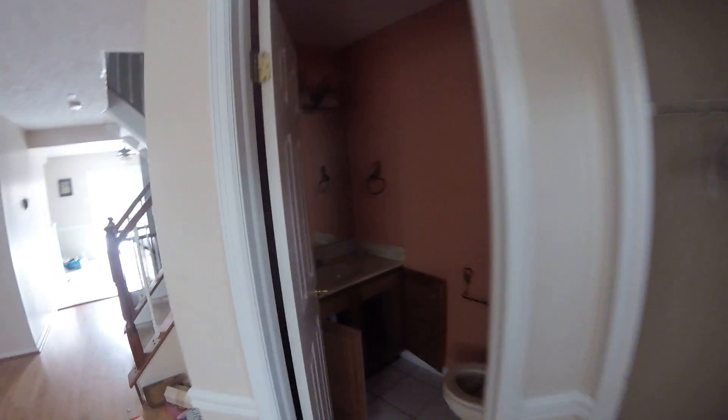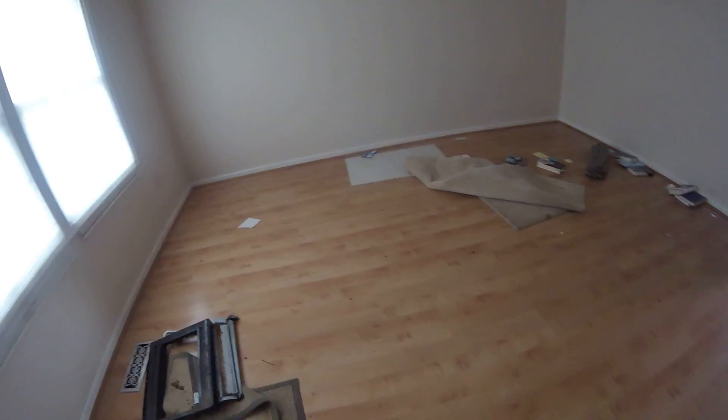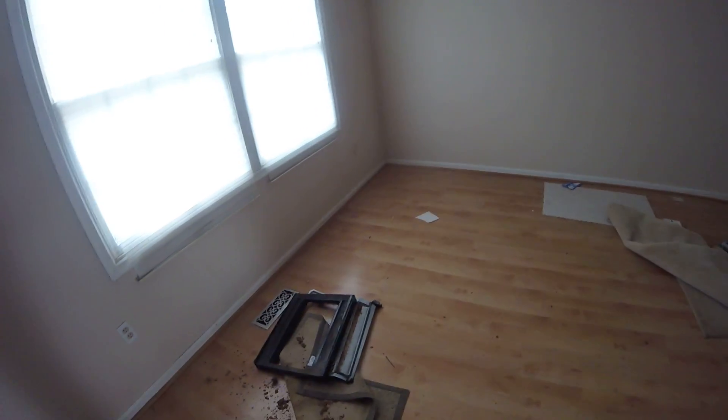Closet's in good shape, hasn't been trashed out yet. Electric's not on. Bathroom needs to be updated and repainted. Laminate wood floors look to be intact, could be cleaned and repainted.